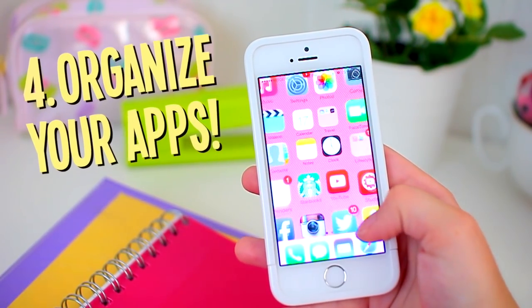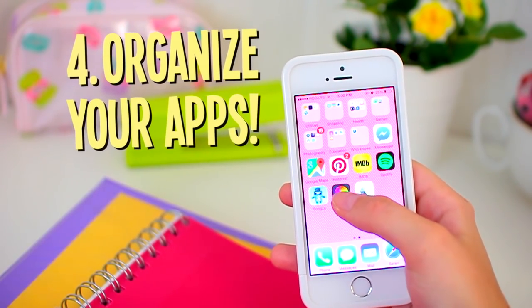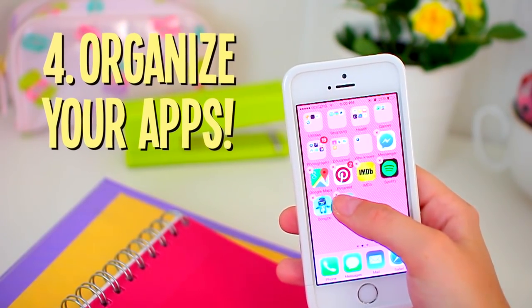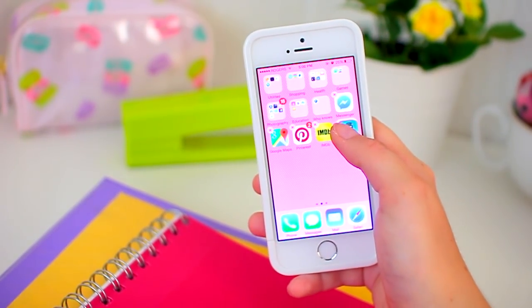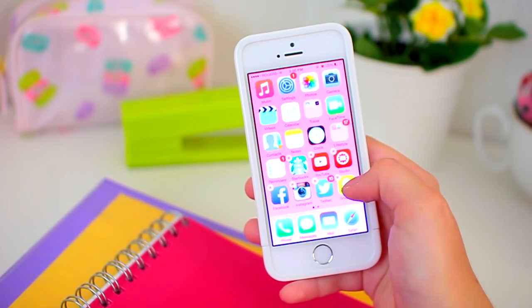Number four is to organize your apps on your iPhone and put them into folders and categories — have all your editing apps in one folder for photos, then all your music in another. This keeps your head clear and your phone looking fresh. Maybe change the background to spice it up a little, and you're good to go for school.